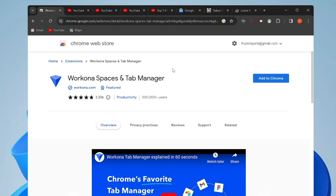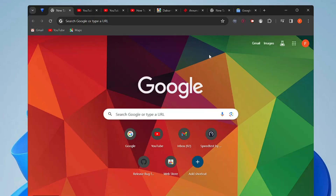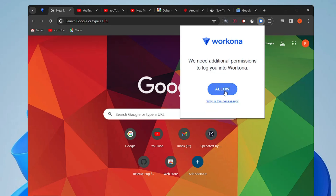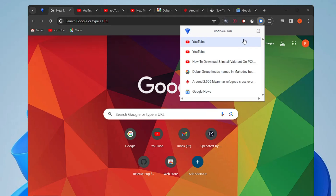The next extension is Workona Spaces and Tab Manager. If you work on multiple tabs across different projects, you can categorize them using this free extension. After adding it to Chrome and pinning it, click on it and it will ask for permission. Click Allow, then sign in with your Google account.